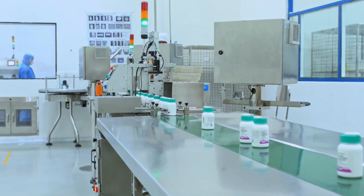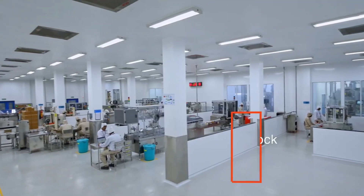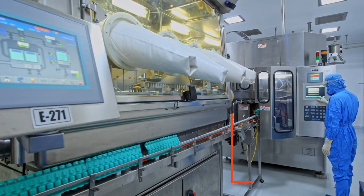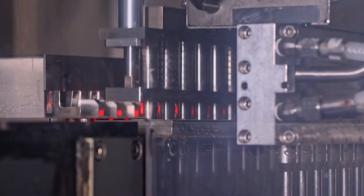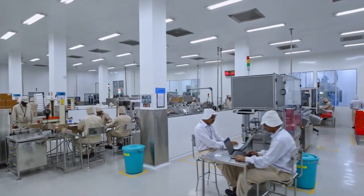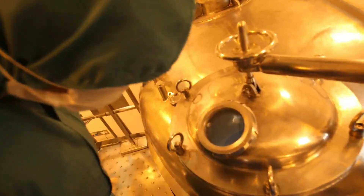In addition to the extensive oral solid capabilities, a dedicated block for ophthalmics includes isolation and insertion technology, an amalgamation of three-piece and BFS technology supported by five blow, fill, and seal lines, supplying sterile unit dose and multi-dose ophthalmic solutions.